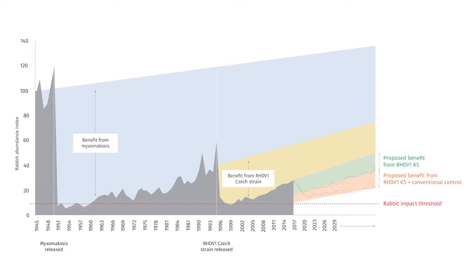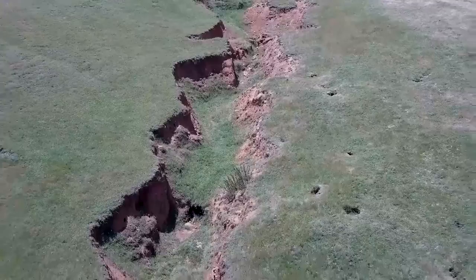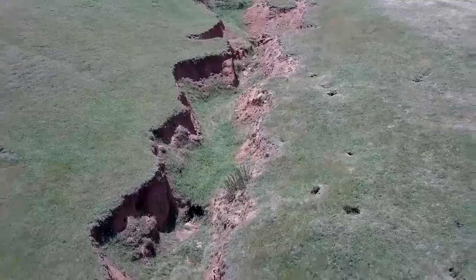In 1995, a biological control agent known as RHDV, or Calicivirus, the Czech strain, was released and controlled rabbit populations up to about 98% in the drier regions of the country. However, in the cooler, wetter regions, it was not so successful.